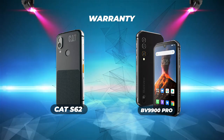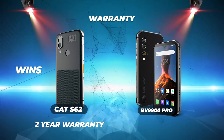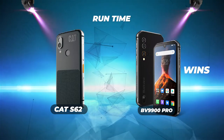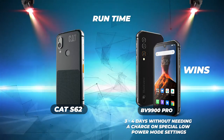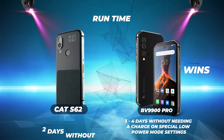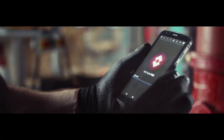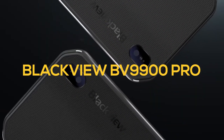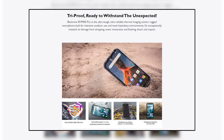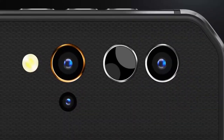Warranty: the Cat S62 wins with a comprehensive two-year warranty, while the Blackview BV9900 Pro offers only a one-year warranty. Runtime: the Blackview wins — it can go three to four days without needing a charge on special low-power mode settings, while the Cat S62 runs for about two days. Overall, both are great rugged phones, but the Blackview BV9900 Pro is our pick for better features, storage, battery capacity, and value.